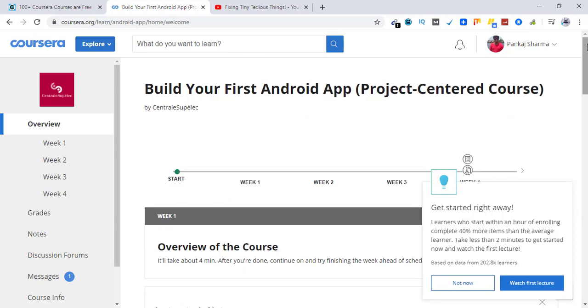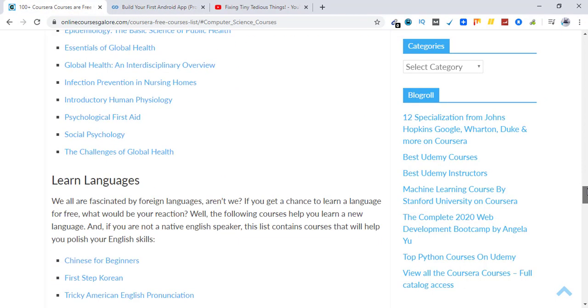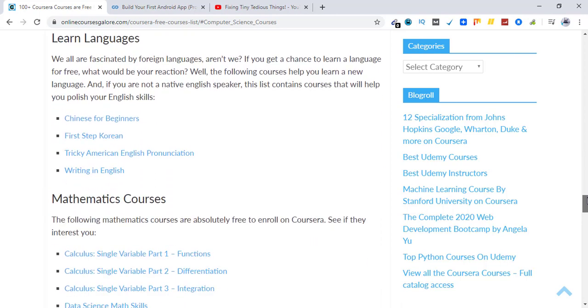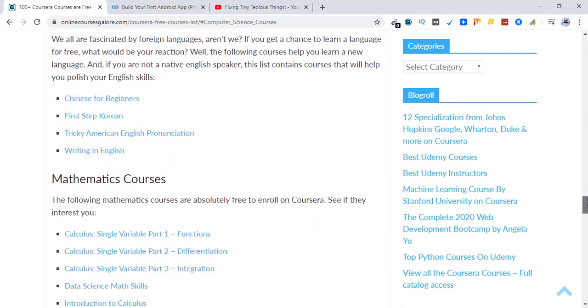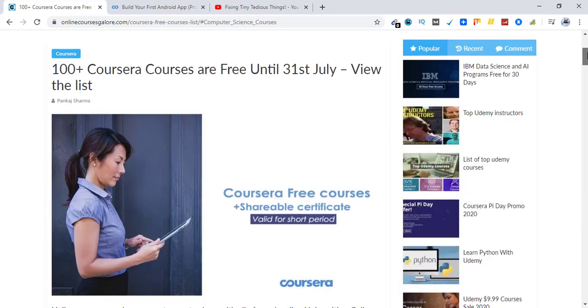So if you are also interested in enrolling in Coursera courses, go check out this list and enroll in the courses available. Just keep in mind you can only get one course per account, so make sure the course you choose is the one you're really looking for. Thank you for watching this video — let me know if you have any questions in the comment section and I'll be answering everyone. Thank you!